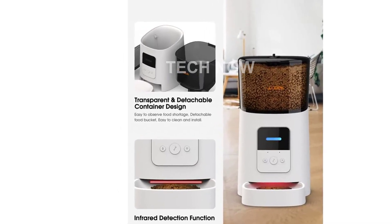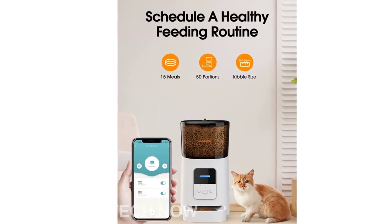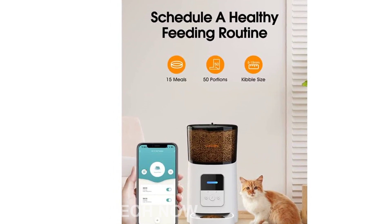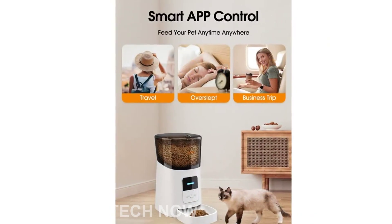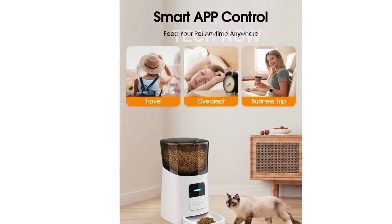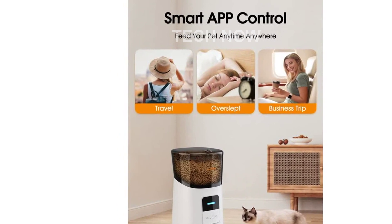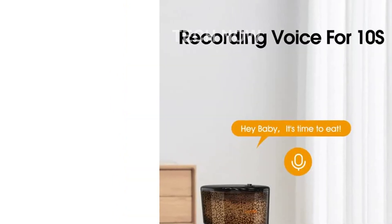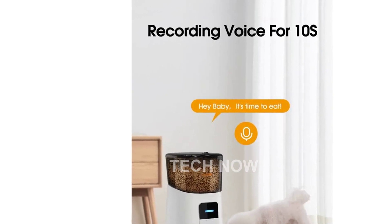One of the standout features of this cat food dispenser is its smartphone programming capability. Using the accompanying app, you can control your pet's mealtimes from anywhere. Program up to 15 meals and choose between 1 to 50 portions per meal, which equates to about 5 grams per portion. This allows you to feed your cat or dog outside of their normal feeding times and helps in controlling their body weight and establishing good eating habits.